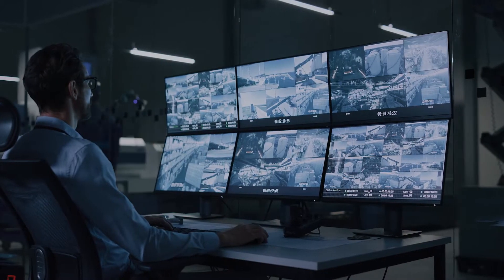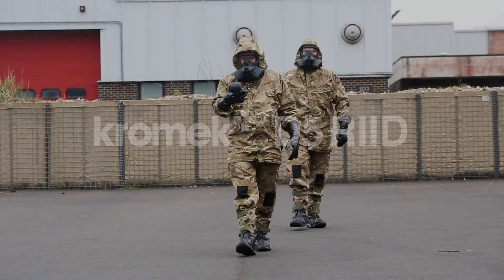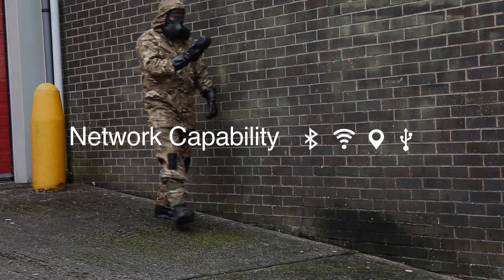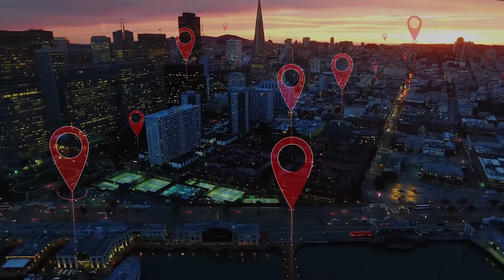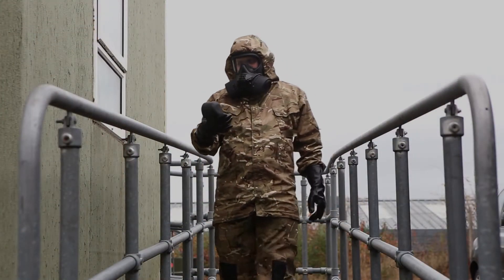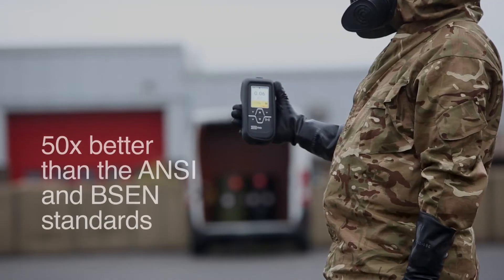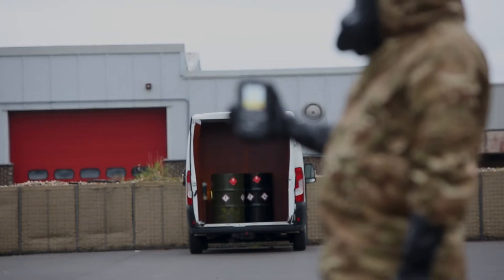If the need to monitor local or large areas arises, the Chromex D5 RID has you covered. With network capability, you can track multiple D5 RIDs on any network. The D5 RID has a proven ability to identify radioactive sources at a distance, keeping operators safe and ensuring nothing is missed.